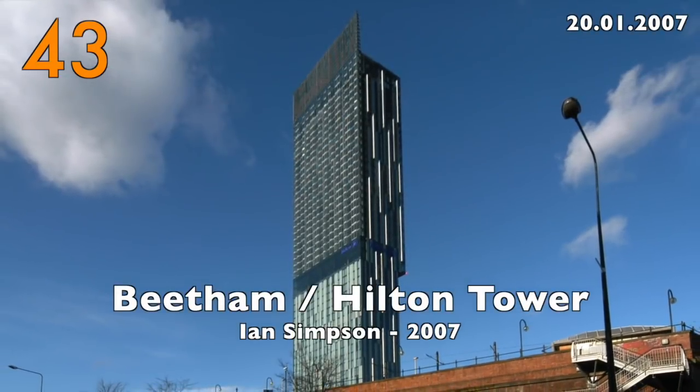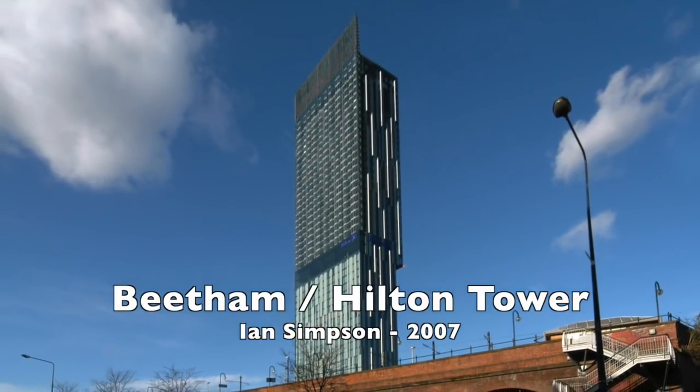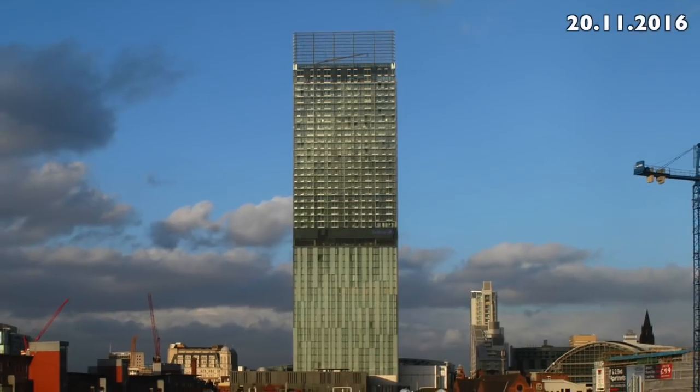Number 43: the Beetham Hilton Tower by Ian Simpson Architects, 2007.